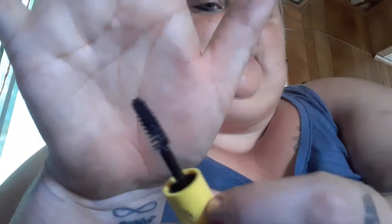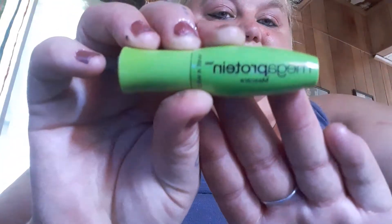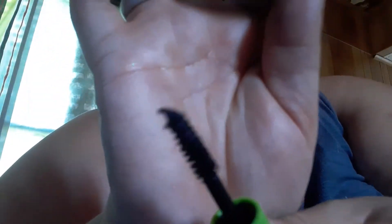Next I have the Roller Lash from Benefit. I just got this in my Ipsy bag this month and I'm already loving it. The wand is kind of curved — I don't know if you can tell on camera. I also have the Mega Volume from Wet and Wild; I don't like that one either, I don't think it does anything. And then there's Mega Protein — I use this but I'm not sure if it works. There's the tiny little wand.